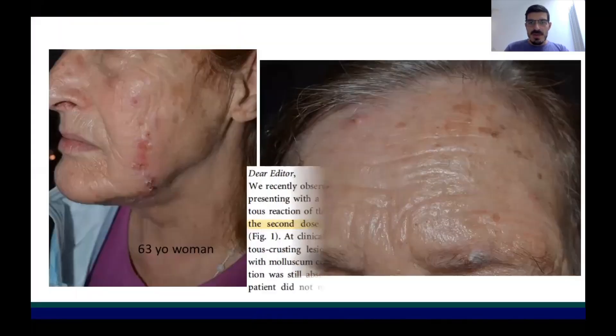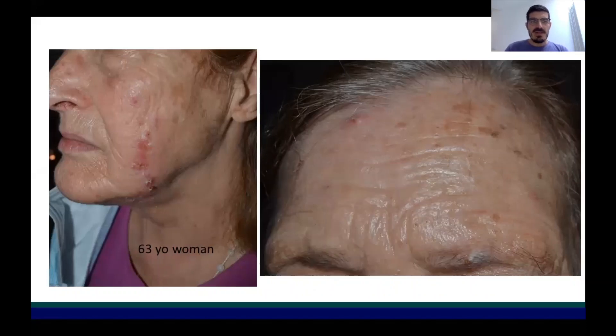First of all, let's see together the picture of the patient. This was a 63-year-old woman who developed an erythematous skin reaction around previously existing lesions of the face. As you can see in the picture on your left, there is some erythema and crusting, and previous lesions are still visible on the cheek and on the forehead.